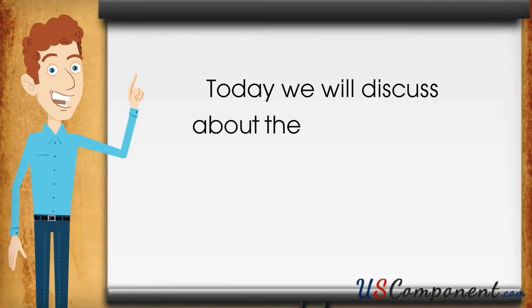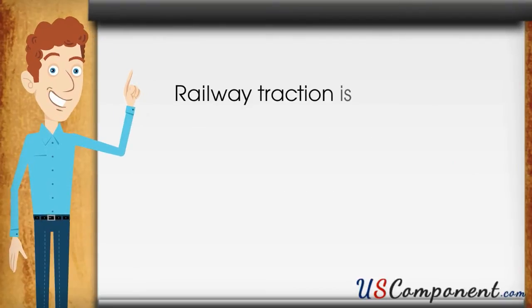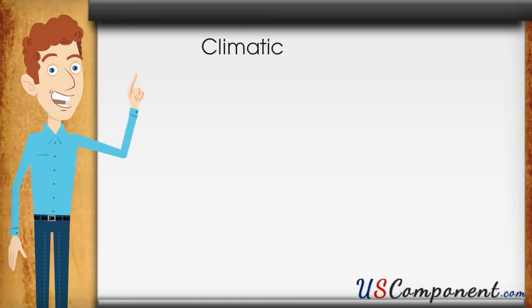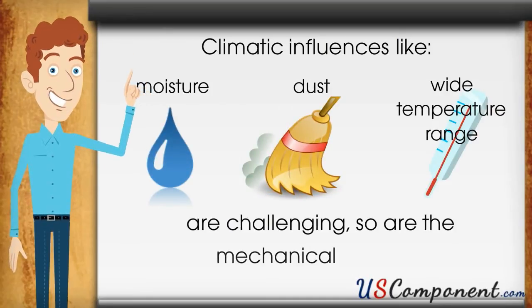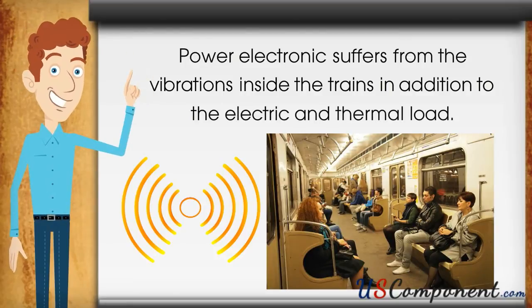Today we will discuss the effectiveness of FZ1800R16KF4 in train stations. Railway traction is among the most demanding applications for power electronic modules. Climatic influences like moisture, dust and wide temperature ranges are challenging, and so are the mechanical aspects. Power electronics suffer from vibrations inside the trains in addition to electric and thermal load.